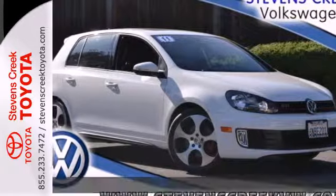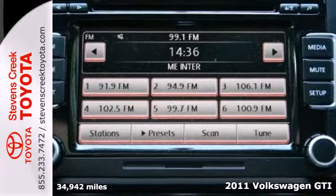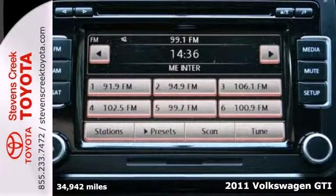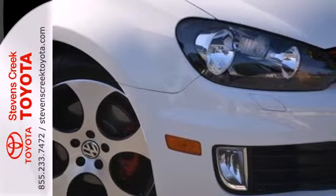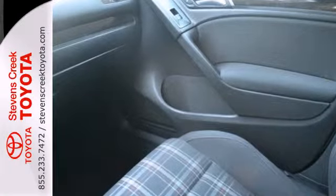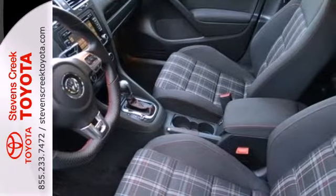Here's a 2011 Volkswagen GTI. Compact in size, but big on value, it offers standard amenities like a leather-wrapped steering wheel, driver and passenger whiplash protection, power heated mirrors, and a premium sound system with MP3 input, iPod integration, speed-sensitive volume, and steering wheel controls.